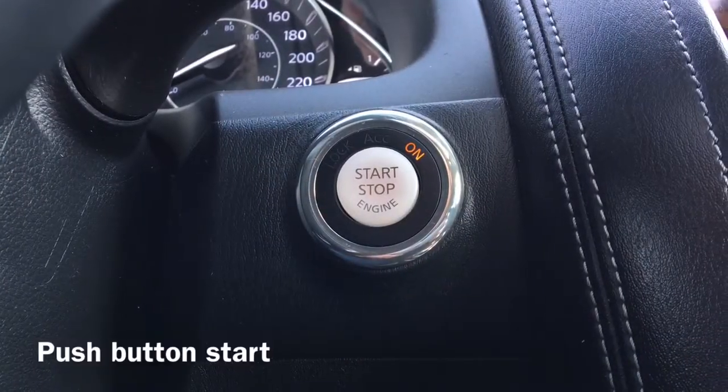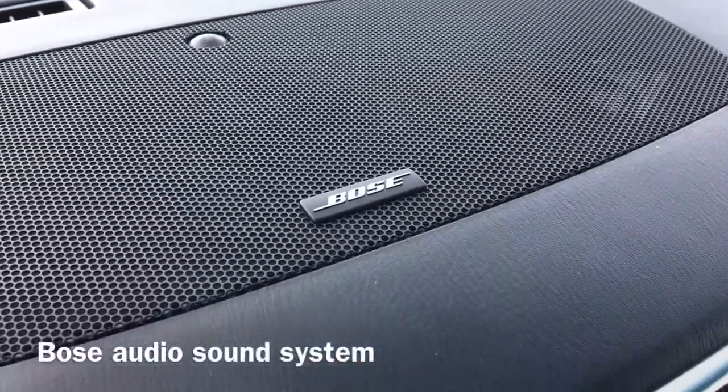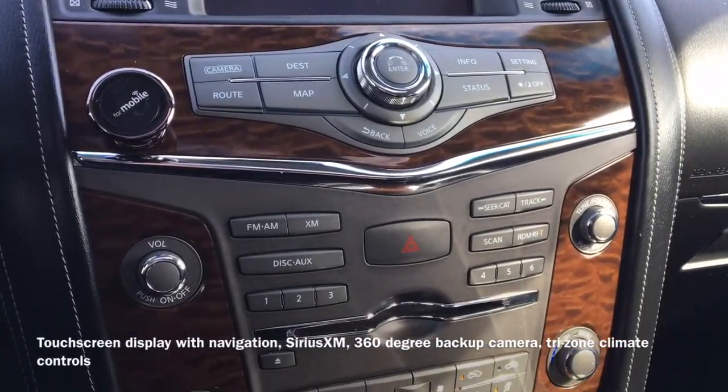This Armada is also equipped with push-button start and a Bose audio sound system. A touchscreen display shows the vehicle's navigation system, Sirius XM radio, and 360 degree backup camera.